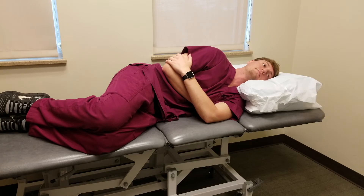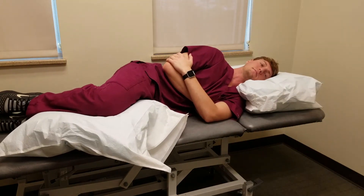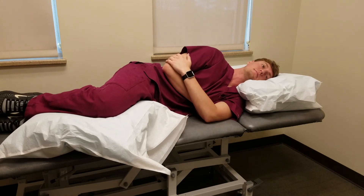Also, if you're experiencing back or hip pain when lying on your side, you can place a pillow between your knees. This will help even out the positioning of your hips and can also be more comfortable for side sleeping.